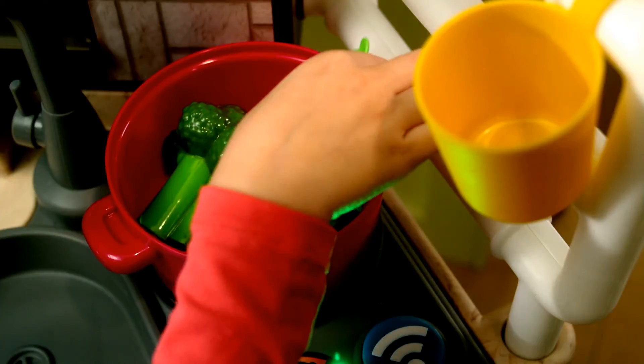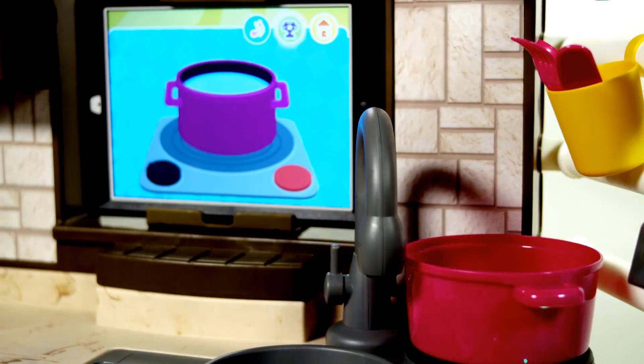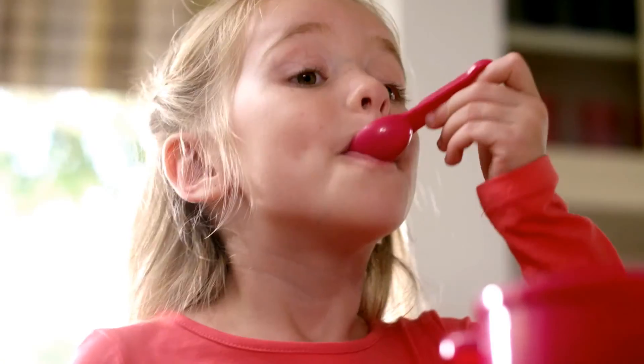In free play, smart items magically appear in the app. When your child places a pot on the stove, it appears on the screen. If they place a piece of broccoli into the pot, the app recognizes it and calls it out. Recipe mode allows kids to combine ingredients and cook their favorite foods.